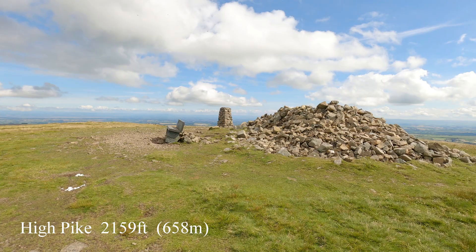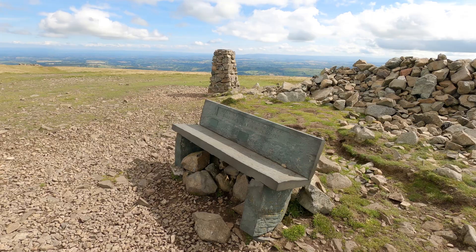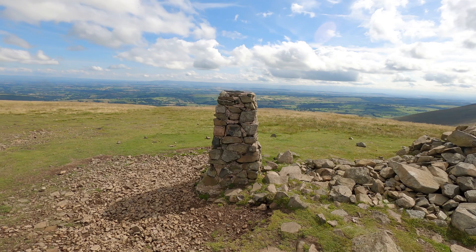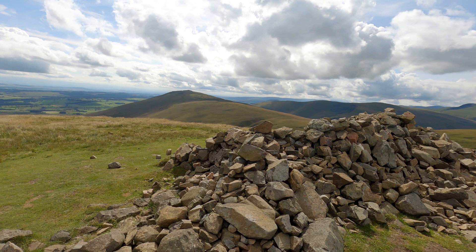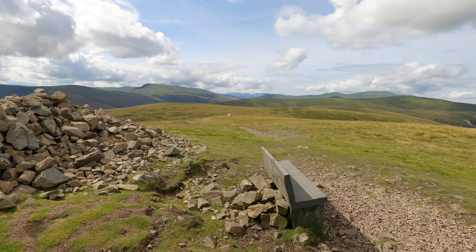So this is High Pike — it's 658 metres, I think, or thereabouts. This is a place where you often see a bench or a seat on the summit — a memorial bench. Great view looking across towards the Pennines there. And that's looking over to Carrock Fell, the first one we walked up this morning. And Blencathra and all the Ranger Fells across there.